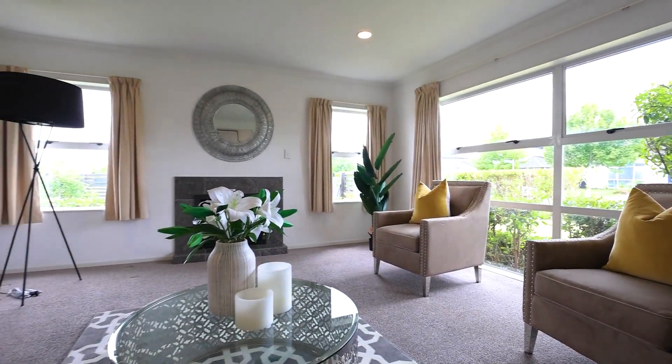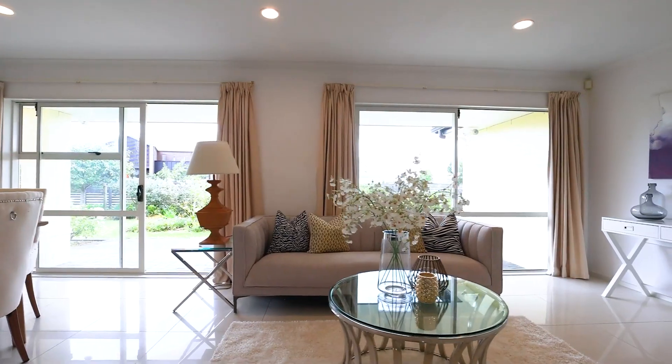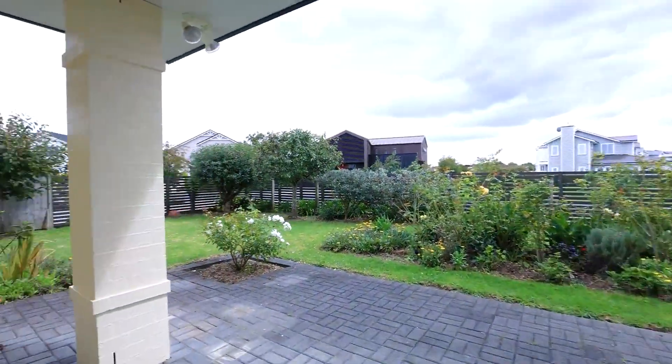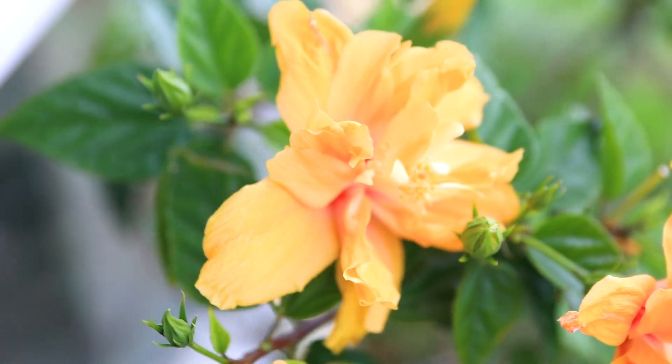Boasting a gas fire creating a snug haven for those cold winter nights. The open-plan living is designed to create space and flow, completely opening up to sun-drenched decking and landscaped gardens — indoor-outdoor flow at its finest.